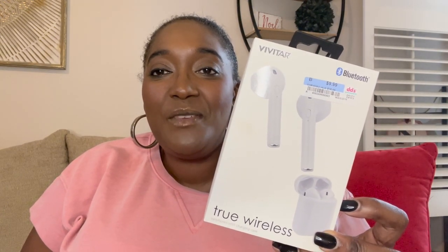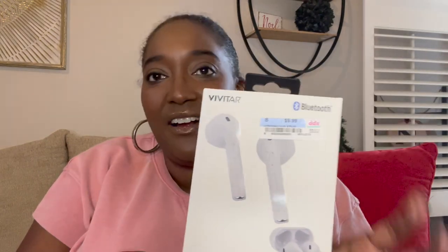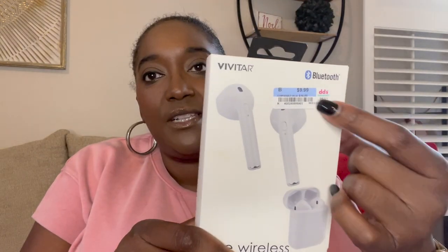I also picked up these little Bluetooth wireless earbuds. He'll think they're AirPods like his sisters have — his sisters do have Apple AirPods, but these were only $9.99 and they look just like them. I think the little silicone cases they sell will fit these too. I'm very excited to put these in his stocking.